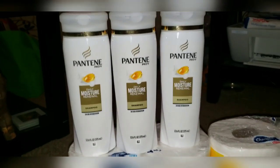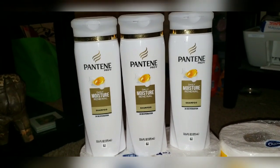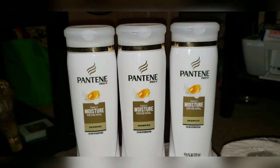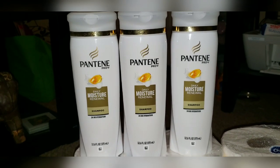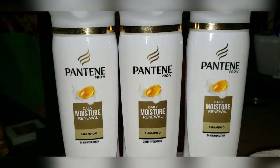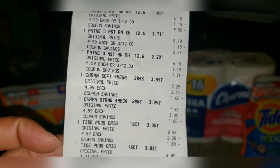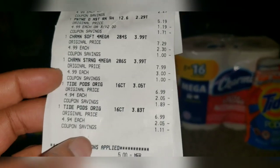The reason I bought three Pantene is because I'm selling bundles, and I thought this would be a good one to pair with the conditioner we got from Walgreens a while back that was on sale really cheap. If you haven't seen that video, go check it out — there may still be digital coupons available. I went and bought the shampoo to match so I can sell it as a set. I also bought the Charmin tissue, on sale for $4.99 — I bought two of those.